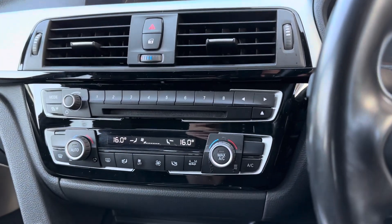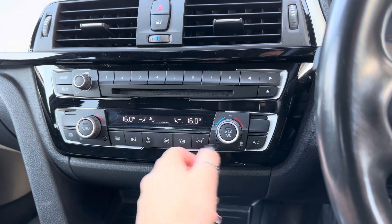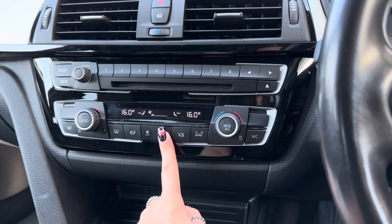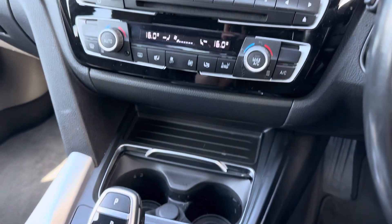Moving down your centre console, you will be able to see buttons and dials to control your main digital display as well as your dual climate control. The great thing about dual climate is that you can adjust one side of the vehicle without affecting the other side, so it completely tailors it to you and your passenger.